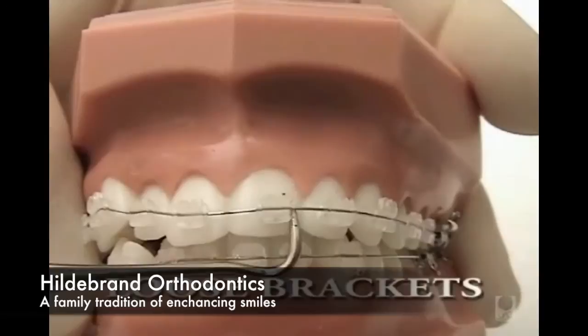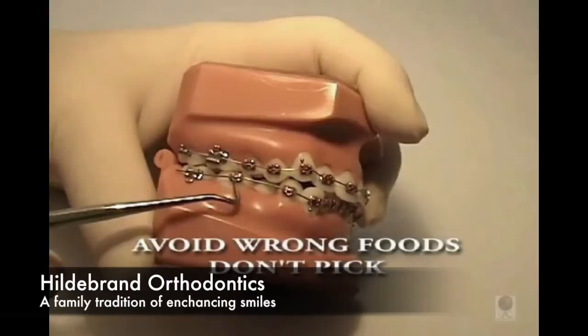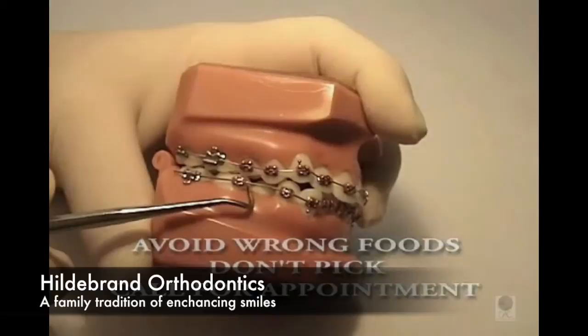A bracket or a band can become distorted or displaced, and it's usually because of eating the wrong foods, chewing on something hard, or picking at your braces. It's not an emergency unless discomfort is involved. However, you need to call the office to schedule an appointment to replace the damaged loose band or bracket. You'll be seen as soon as possible.